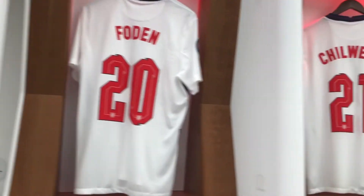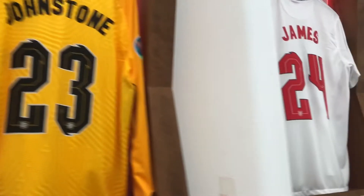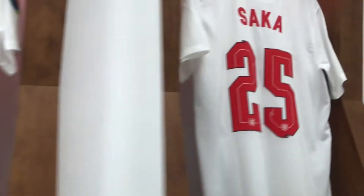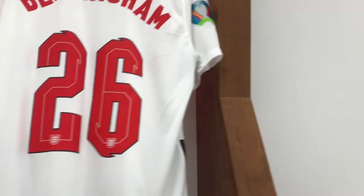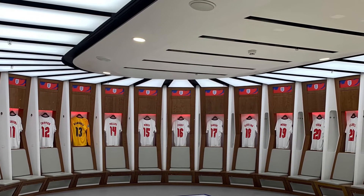This is just a scroll through some of the other shirts they have here. Here's me with Declan Rice's shirt. And here's a picture of the dressing room — it's actually quite big.